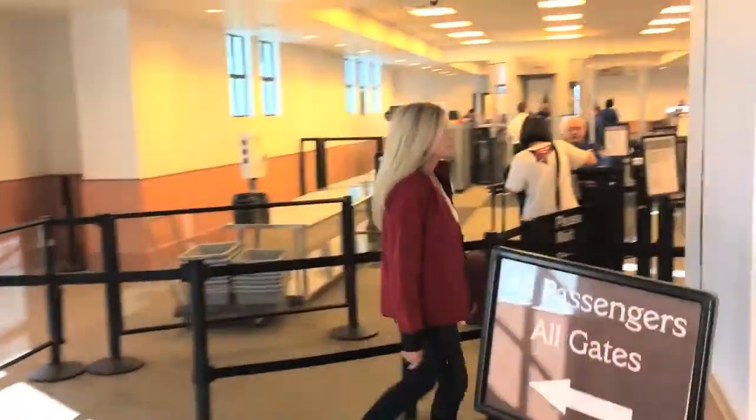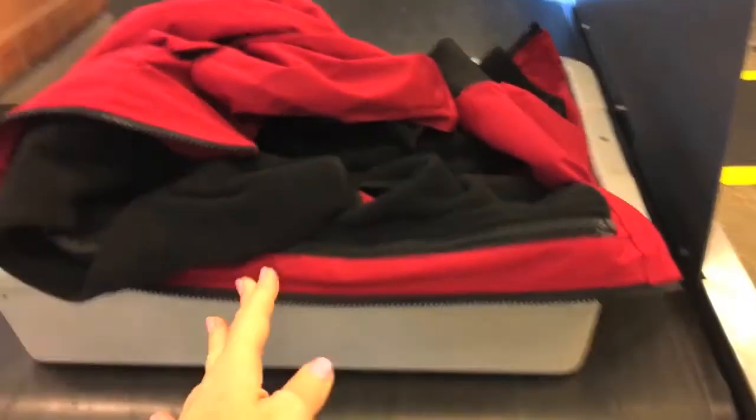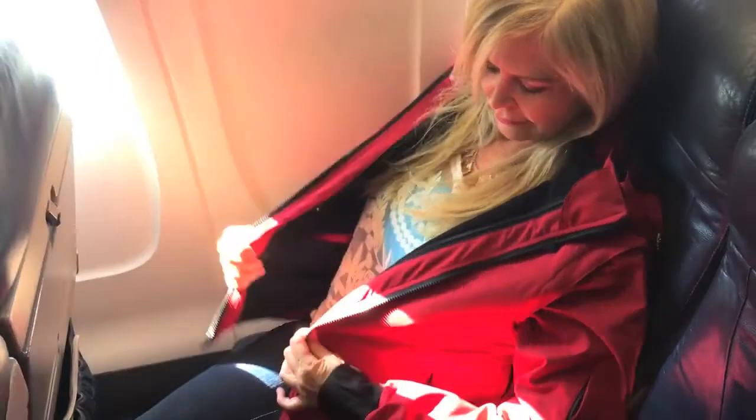When I get to the security line, I just take the jacket off and put it on that belt. That's how you make friends with your neighbors. When I get to the plane and get to my seat, I just take my jacket with me and have it near me with everything in the pocket.